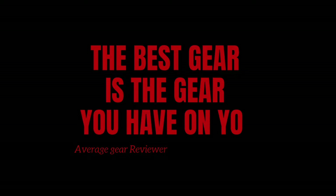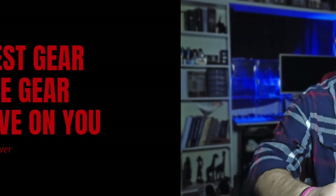As always guys, welcome to the channel, welcome back to the channel. If this is your first video, thanks so much for stopping by — I really do appreciate it, it means a lot to me. If you're a returning viewer, great to see you back. I hope everybody's doing well.